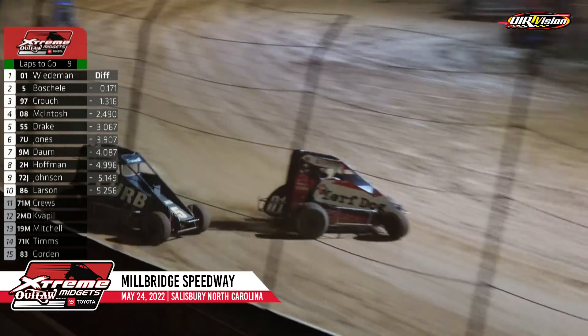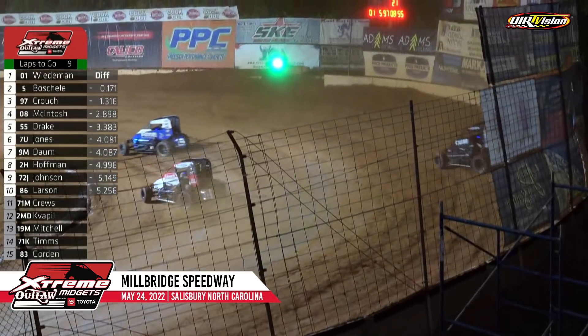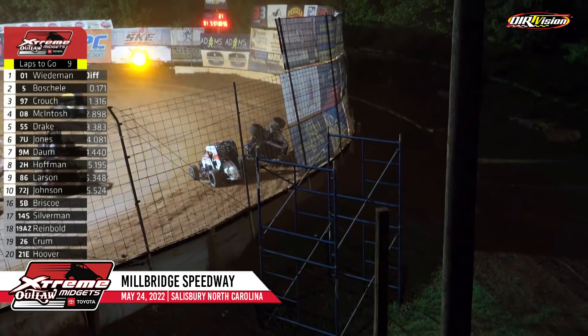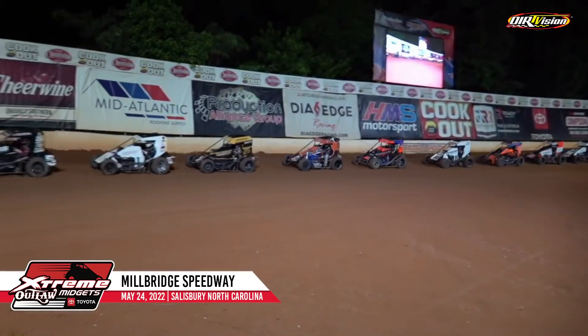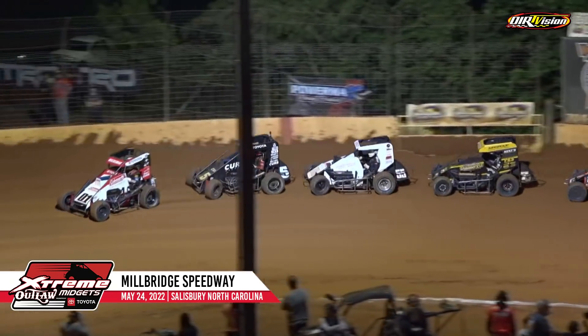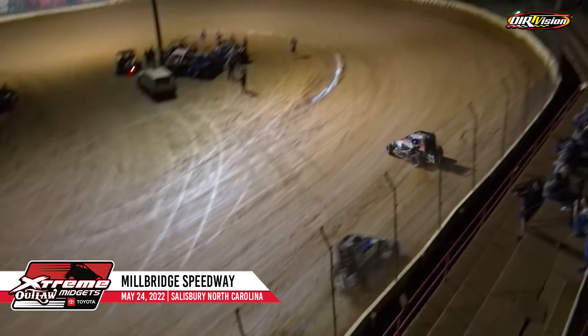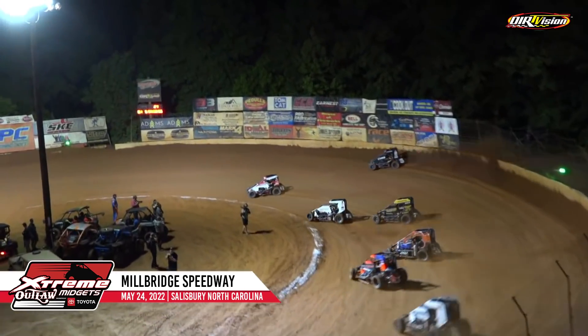Relentless — will not get off the top, going to try and make it work. And he may have a chance. Here he goes down the back straightaway — almost contact, because we have caution on the track. Night number one of the debut season for the Extreme Outlaw Midgets presented by Toyota.